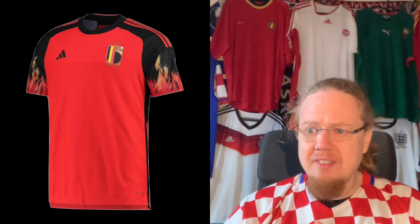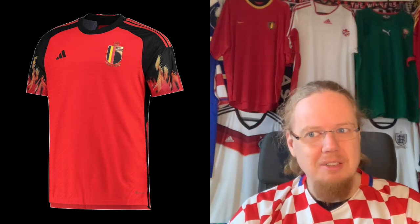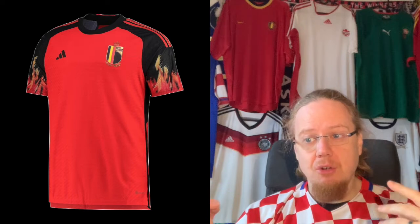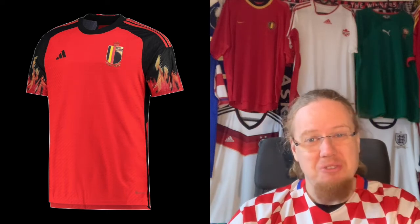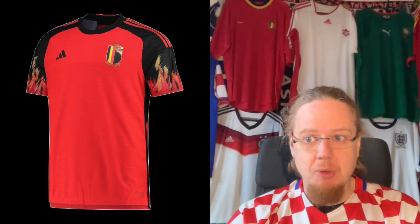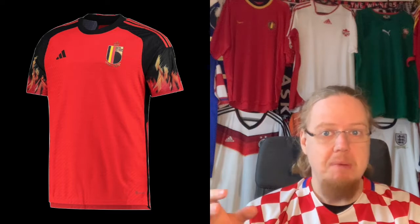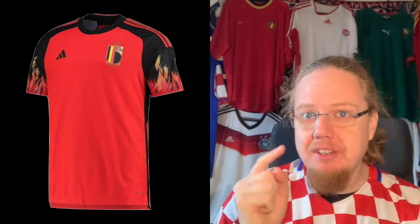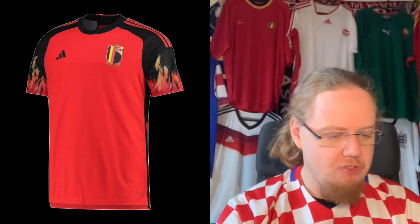However, it's not a total standout jersey where you say 'I need to have this immediately.' For that it's a little bit too unfamiliar. A plain red with a little bit of flag would probably look a tad bit better. But with the black sleeves and the yellow and red, you get a Belgian flag in there as well. I'm also seemingly one of the few who don't dislike the new Belgium logo - it's a modern representation and looks not bad at all. I still like the old one a little bit better. I actually think this is a 7.